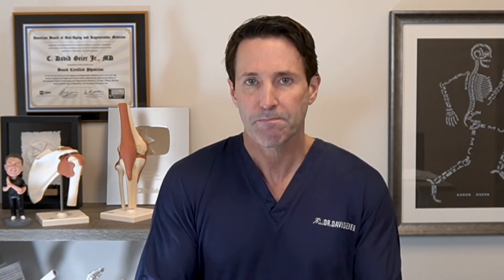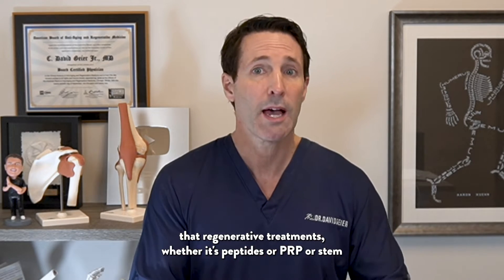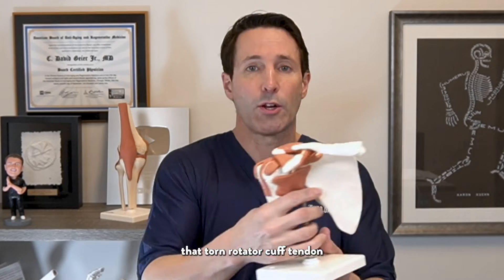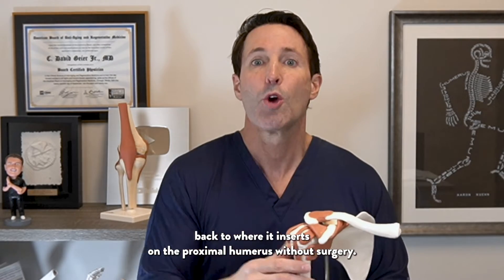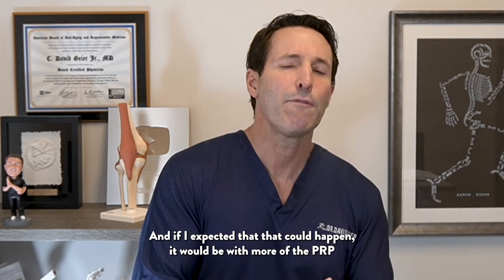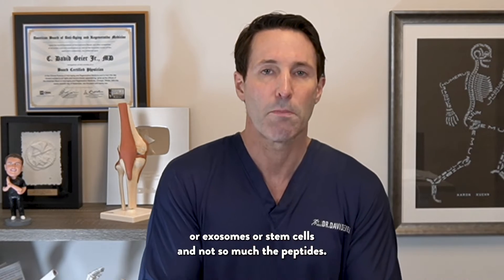As of yet, there's not a lot of definitive evidence that regenerative treatments — whether it's peptides, PRP, stem cells, or exosomes — are going to reattach that torn rotator cuff tendon back to where it inserts on the proximal humerus without surgery. It's possible that could happen, but we don't have studies that show that. And if I expected it could happen, it would be more with PRP, exosomes, or stem cells — not so much the peptides.